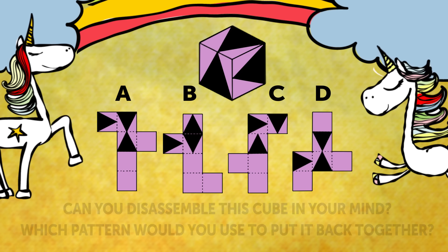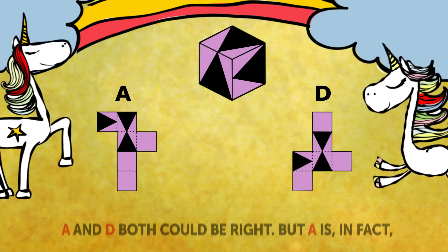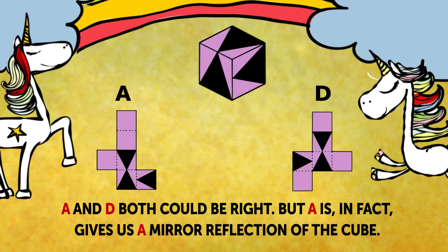Here is how to solve this one. B and C look nothing like the pattern, so we reject them first. Now A and D both could be right. But A is, in fact, giving us a mirror reflection of the cube, so the correct answer is D.